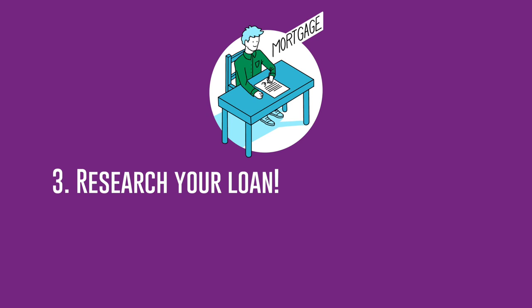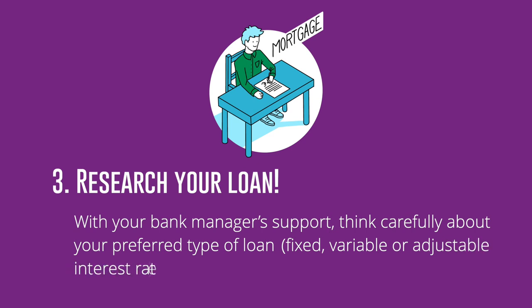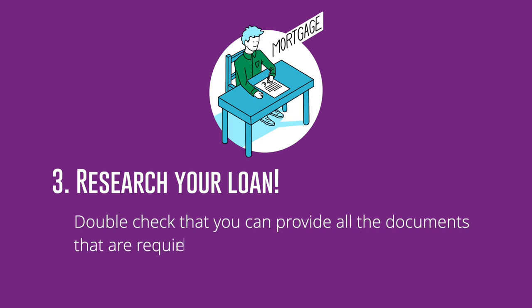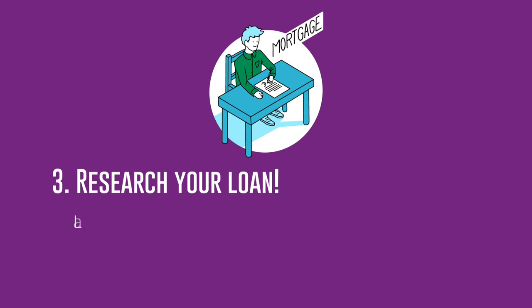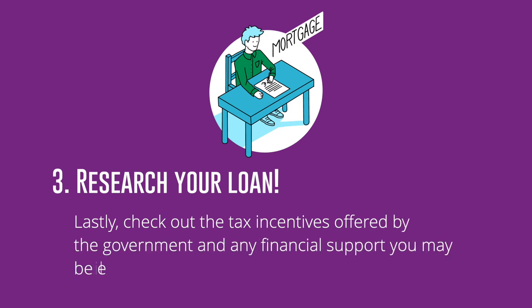Step 3: Research your loan. With your bank manager's support, think carefully about your preferred type of loan — fixed, variable, or adjustable interest rate. Consider the loan term and monthly repayments too. Double-check that you can provide all the documents required when you take out a loan. Lastly, check out the tax incentives offered by the government and any financial support you may be eligible to claim.